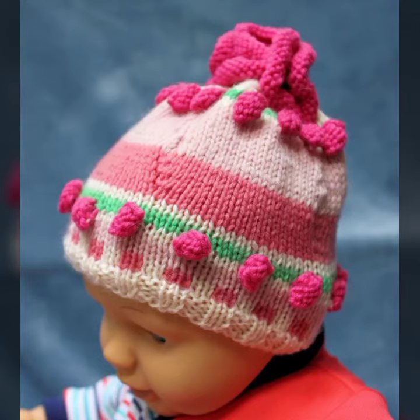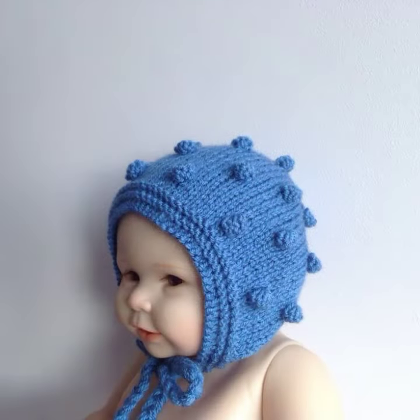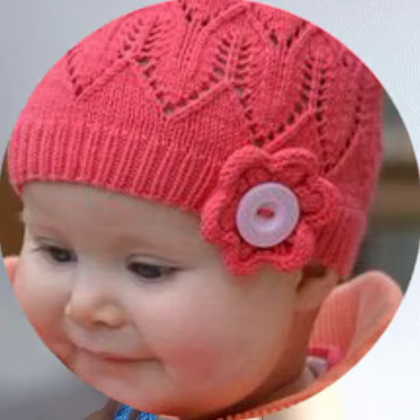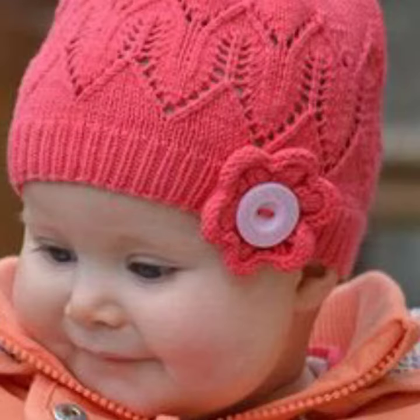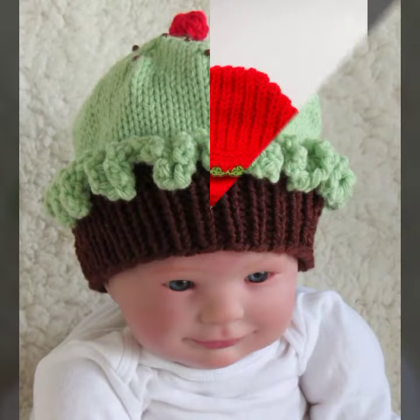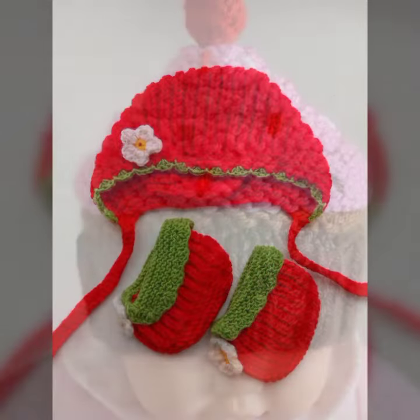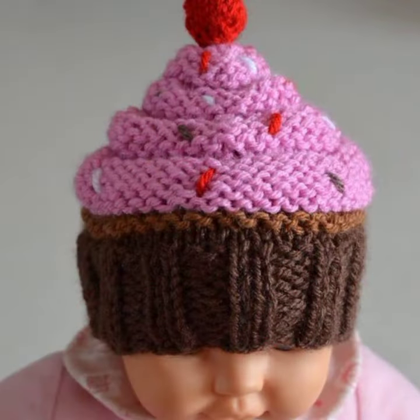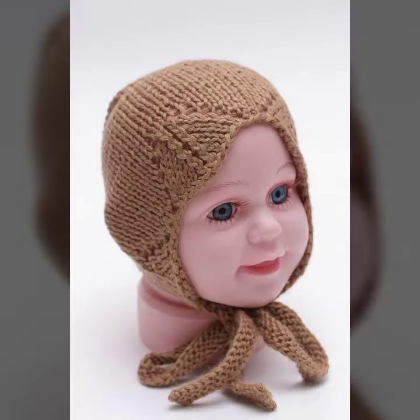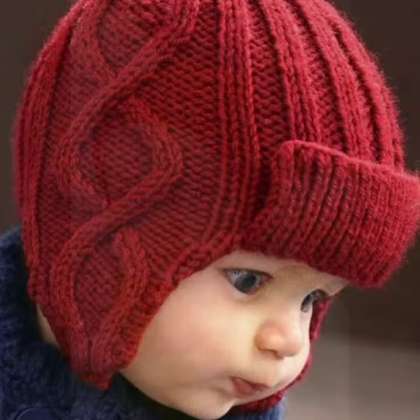Hello friends, welcome back to my channel. Today I will talk about a more stylish and gorgeous collection of the most popular and most demanding baby crochet cap designs — different designs, different ideas, different color combinations. So friends, how are you? I'm fine. I hope we shall enjoy the best condition of health. I am back again with the most stylish and most demanding collection of baby crochet cap designs.